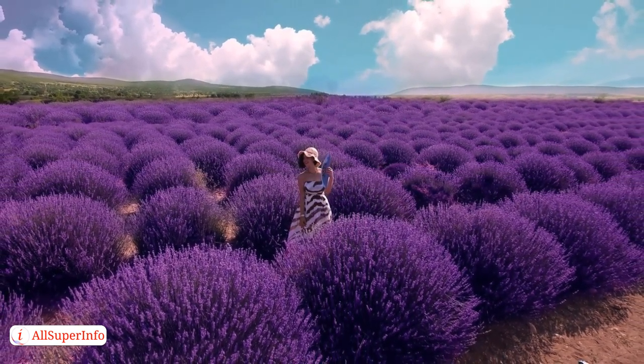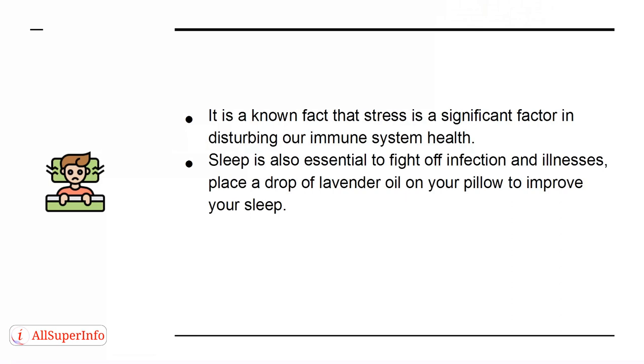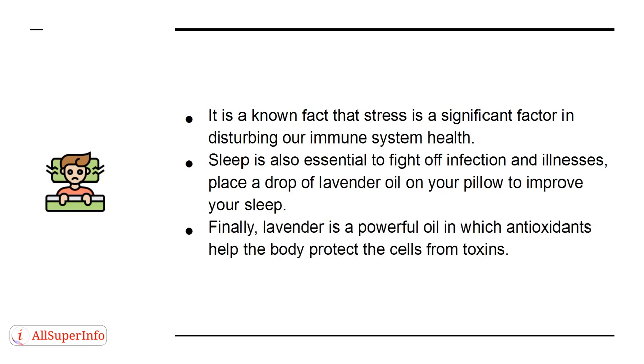It will also help you relax. It is a known fact that stress is a significant factor in disturbing our immune system health. Sleep is also essential to fight off infection and illnesses. Place a drop of lavender oil on your pillow to improve your sleep. Finally, lavender is a powerful oil in which antioxidants help the body protect the cells from toxins.